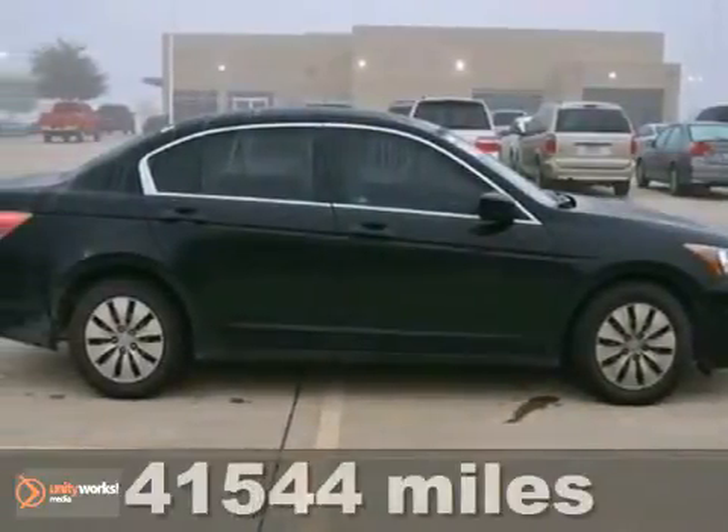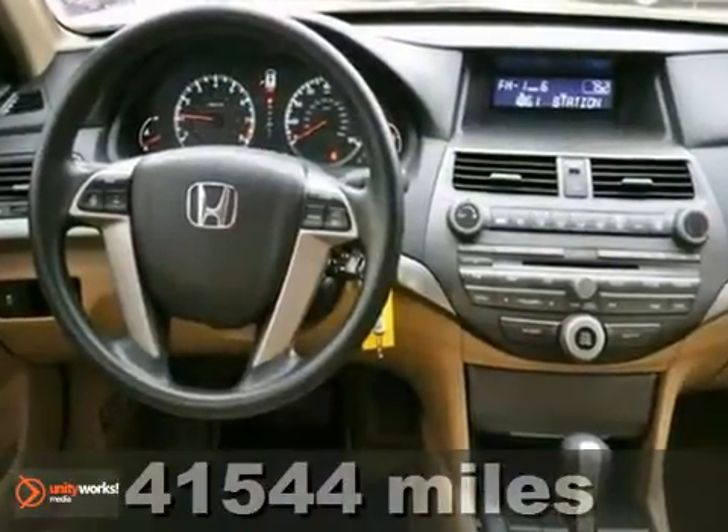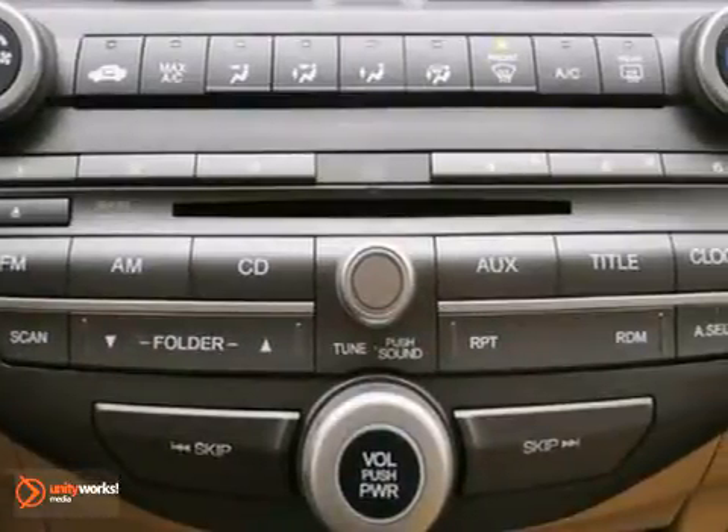Here's a fuel-efficient 2011 Honda Accord LX. This extra-clean one-owner vehicle comes with a warranty and is well-equipped with a CD player, iPod MP3 input, keyless entry,